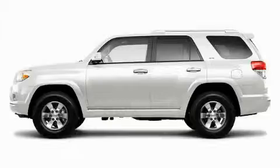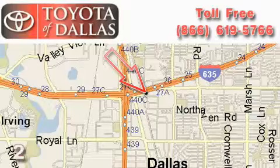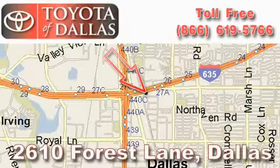Contact us today to schedule your opportunity to see this automobile in person. Toyota of Dallas is located at 2610 Forest Lane.